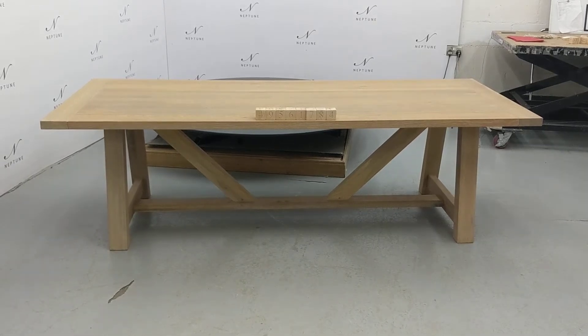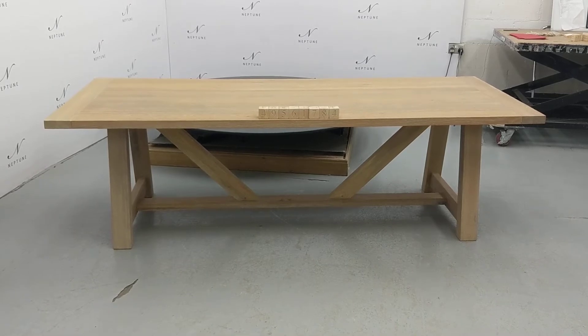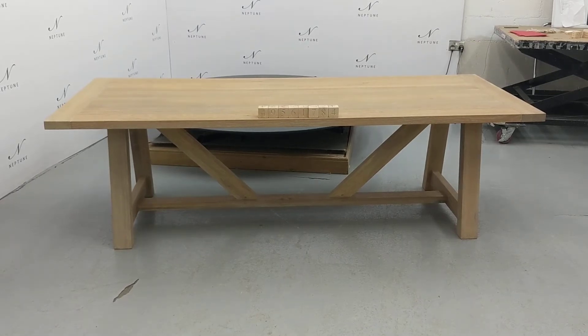Hello and welcome to Neptune Atlas Online. Here we have an Arundel 245 rectangular table finished in natural oak. This item is a category B as there are some imperfections which I'll do my best to highlight for you.